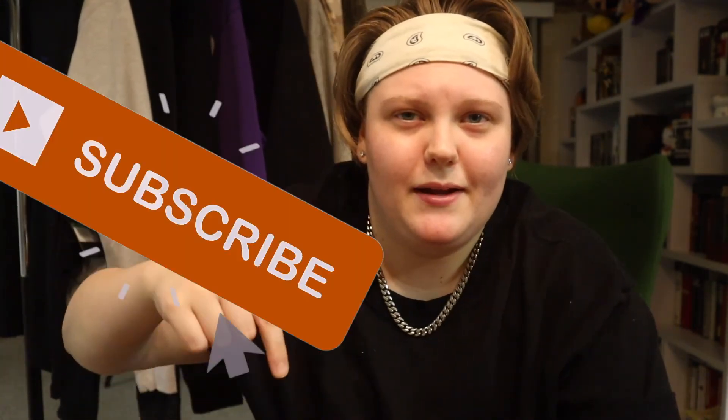That does wrap up all of my recent pickups. If you enjoyed, make sure you hit the subscribe button and turn on post notifications so you don't miss the fall lookbook and other videos coming up. I'll see you guys next time — always remember, don't be afraid to be different. Bye.